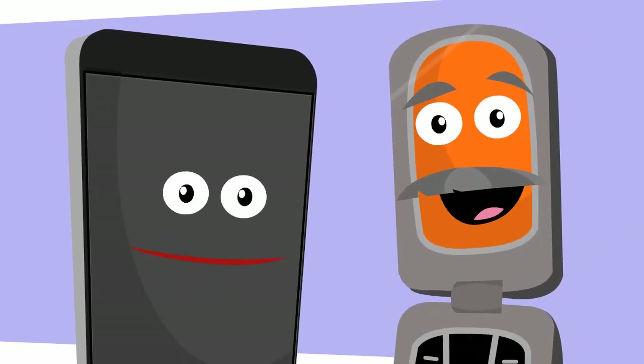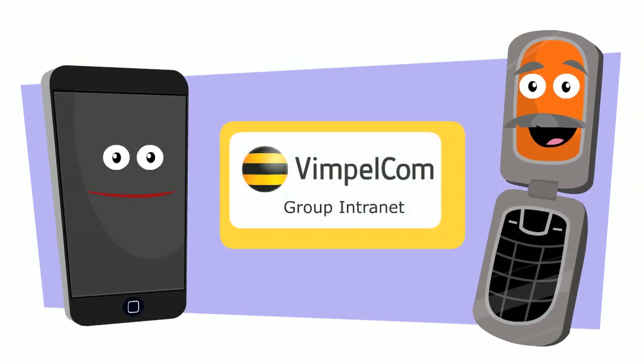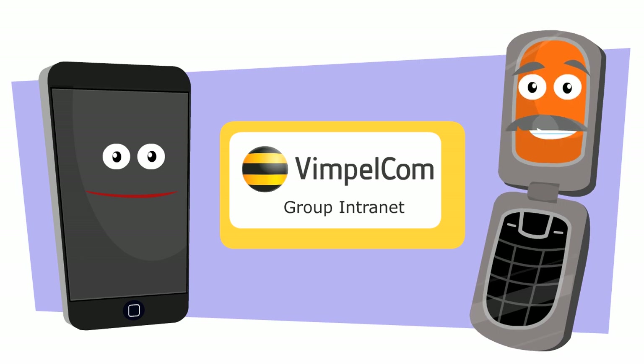Hi, I'm Smart. And I'm Handy. Welcome to the VimpleCom Group Intranet Site.